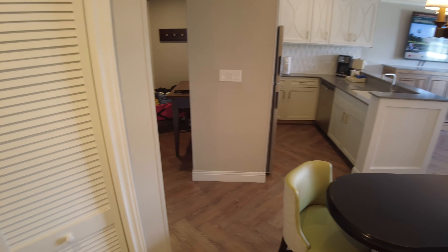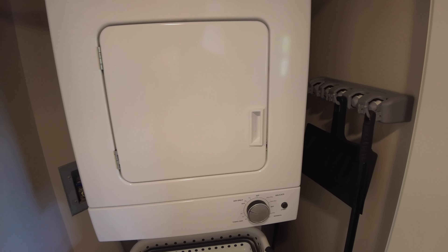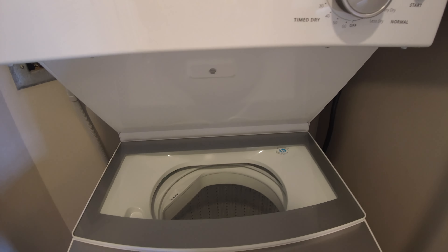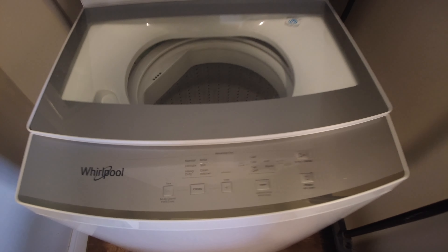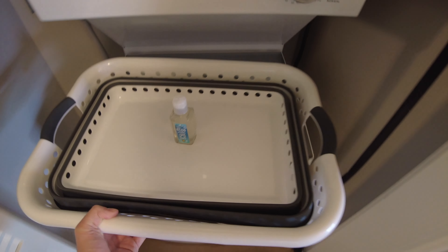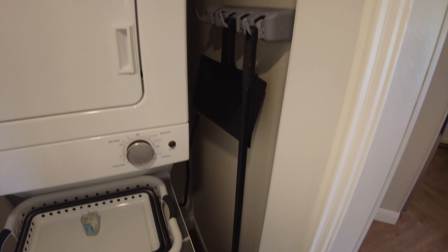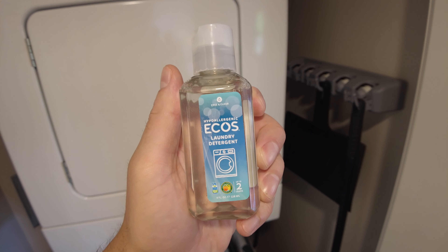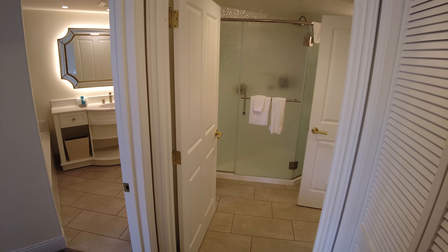Back by the entryway, here's the washer and dryer. The dryer is up above and the washer is below — they're connected units. The washer is a top-loader from Whirlpool. There's also a laundry basket that pops out on the side, a broom and dustpan, and you get one bottle of laundry detergent good for up to two loads.